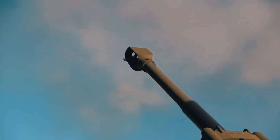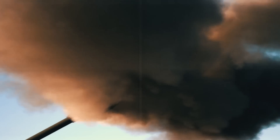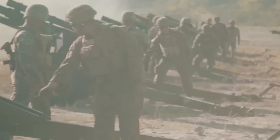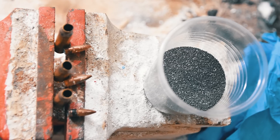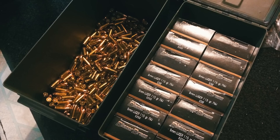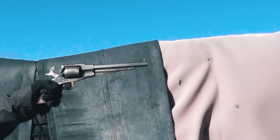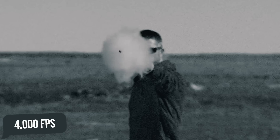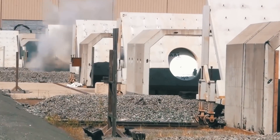Gunpowder, in principle, has long been the preferred fuel for launching projectiles from weapons, but it has three main limitations. It makes the cartridge noticeably heavier. Black powder ammunition is extremely explosive, so it needs to be stored and transported as carefully as possible. And finally, the muzzle velocity of projectiles driven by gunpowder is about 4,000 FPS. But the way to overcome all these shortcomings is the electromagnetic railgun.